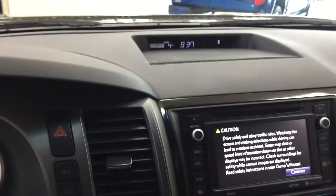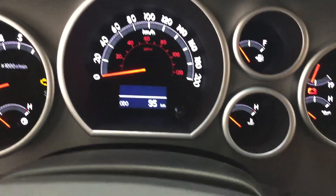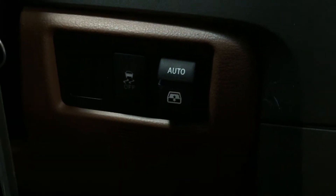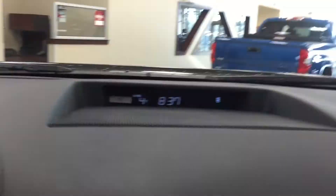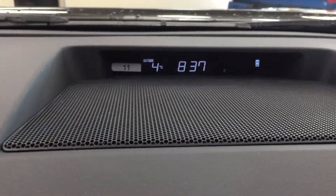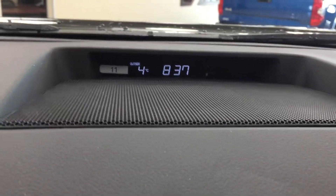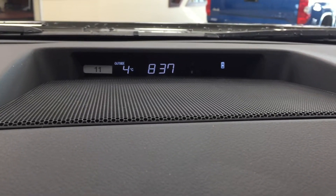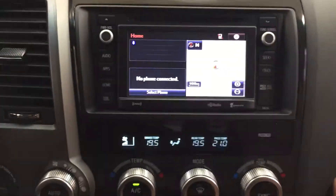Taking a look over at your center dash, you're going to see your settings for your display menu, which I'll show you in a little bit. Just down below you have your traction control on and off, as well as your open and close for your power rear window. Taking a look at your center dash and touch panel display, at the very top you're going to see your exterior temperature gauge as well as your digital clock. On the far right-hand side you can see your parking sensors on and off — those lights will light up when there's an obstruction on that side.